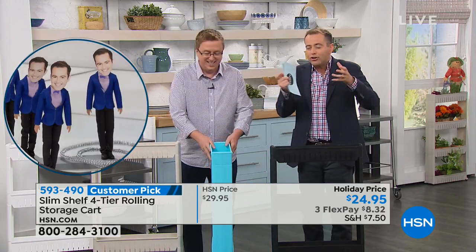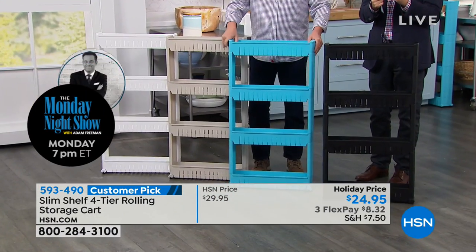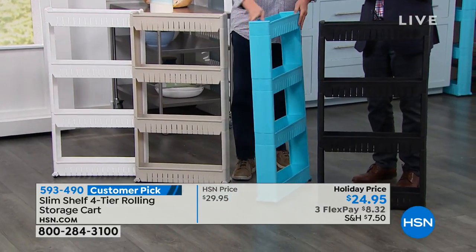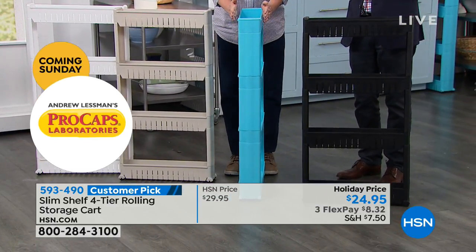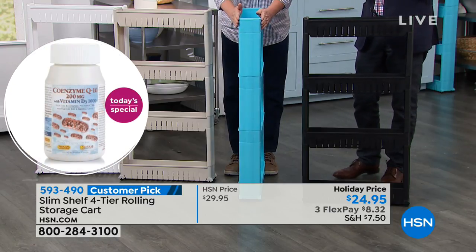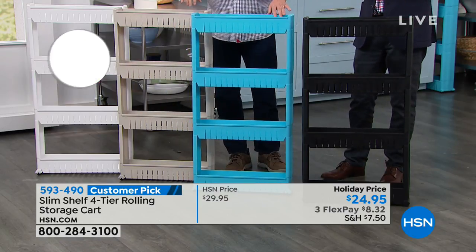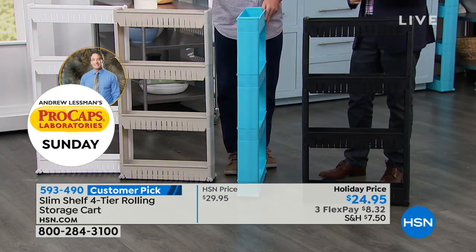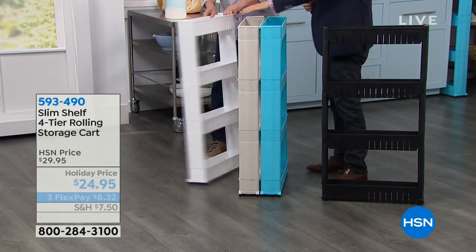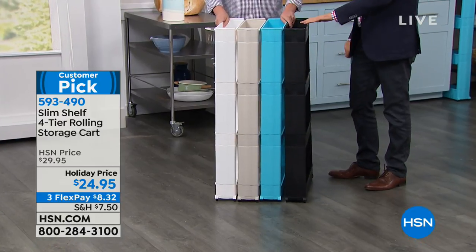You get a lot of storage and a lot of smart storage for less than $25. I think it's the lowest price storage solution we've got on HSN right now. We're also doing three flex pay because Matt Davis holds a lot of weight around here. So we're at $8.32 to get this home. We'll send it right to you. This is the turquoise. This is the gray, but it's more like a beige color. And then the white. And of course, the only one to really panic about is the black.